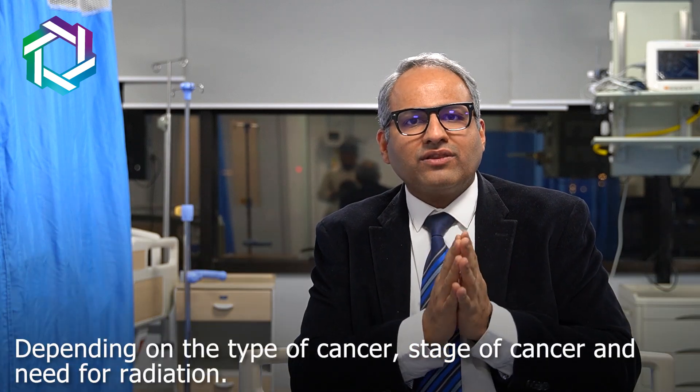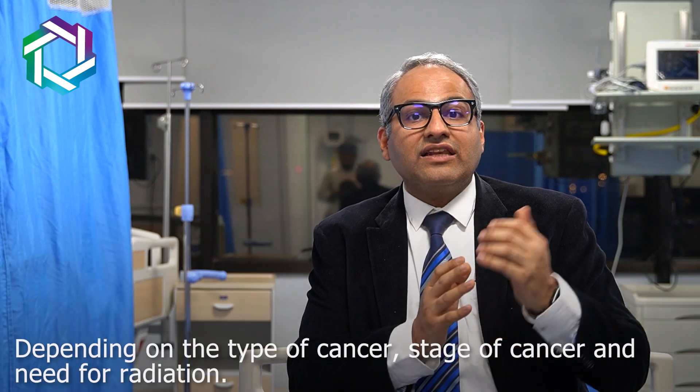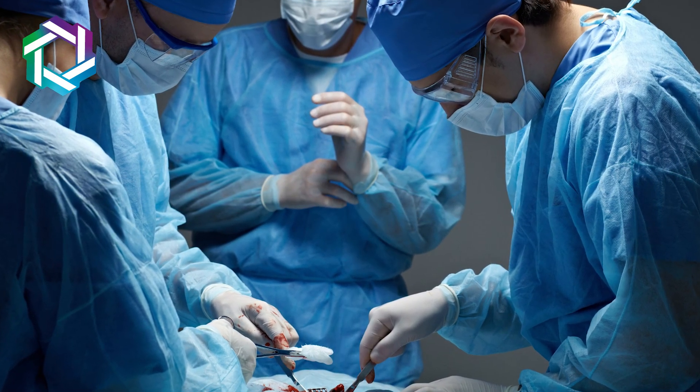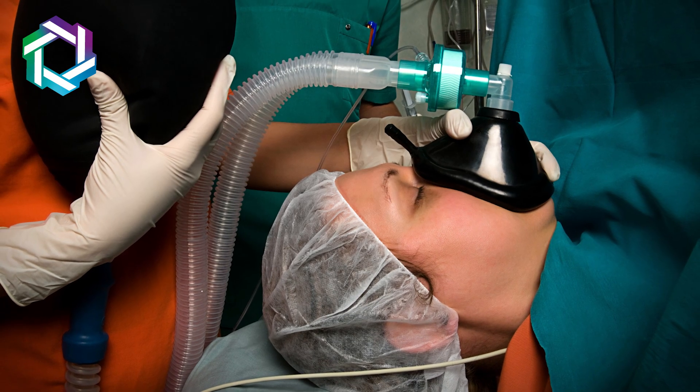Depending upon the type of cancer, the stage of cancer, and the need for radiation, we can plan this reconstructive surgery. Breast reconstruction done immediately is really very helpful, as the lady has not seen herself in a mutilated state. The surgery can be done at the same time, in the same admission. We need not wait longer. We save money as it is done under the same anesthesia, and the side effects are lesser compared to delayed reconstruction.